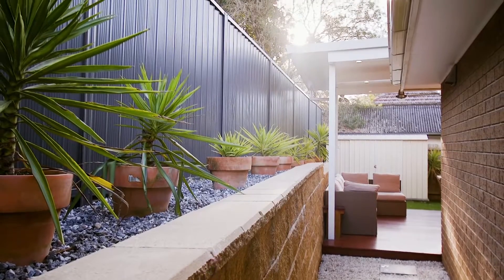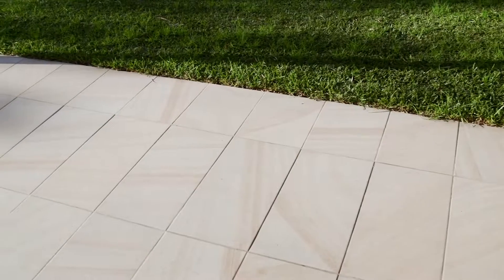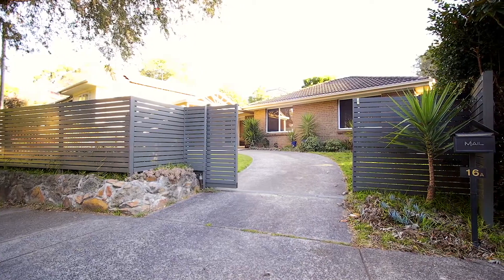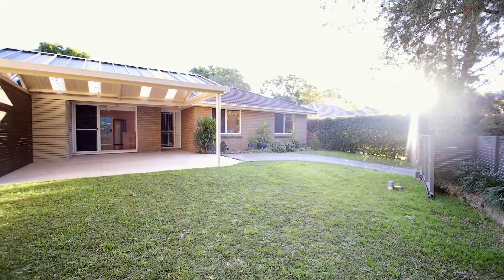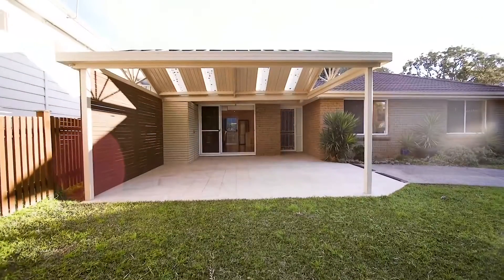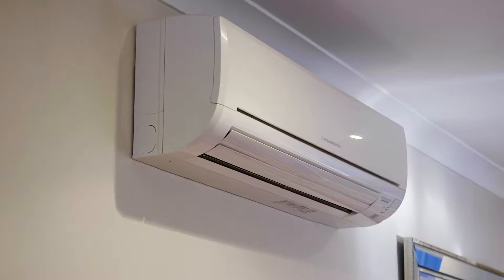a wonderful sandstone retaining wall. The quality throughout the home is evident for all to see, with hardwood timber flooring, sandstone paving, as well as an electric security gate out front. No expense has been spared. Other fantastic features include a double undercover carport and split system air conditioning.